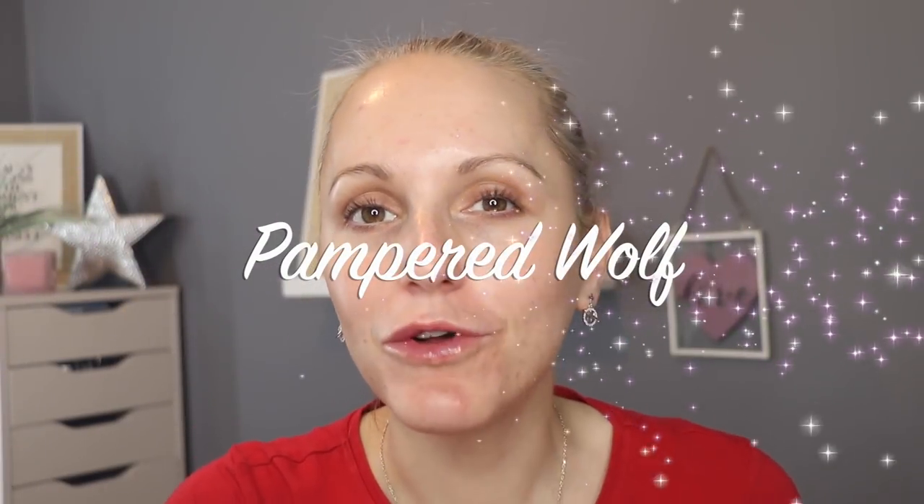Hi everybody, it's Gemma. Welcome back to Pampered Wolf. Today I'm going to be trying out lots of new cruelty-free affordable makeup. So excited to try all the stuff laid out in front of me. Some of it is already within my collection because I couldn't pick up something that was brand new and cruelty-free, but most of it is either brand new out on the market or brand new to me.